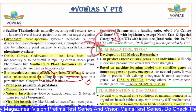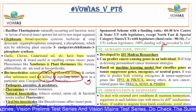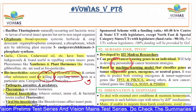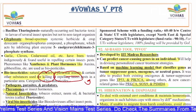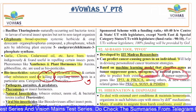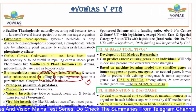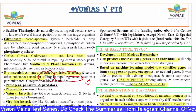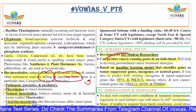The 92nd question is on AI-based tool PIVOT, launched by IIT Madras researchers. It can predict cancer-causing genes in an individual. Based on a machine learning model, it classifies genes as tumor suppressor genes, oncogenes, and neutral genes. It was able to predict both existing oncogenes and tumor suppressor genes like TP53 and PIK3CA, and new cancer-related genes like PRKCA, SOX9, and PSMD4. PIVOT is an AI-based tool by IIT Madras that can predict cancer-causing genes.